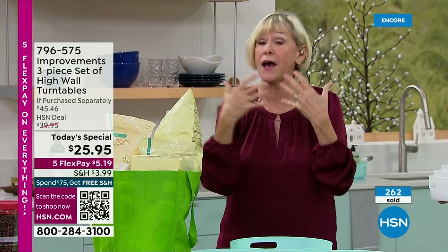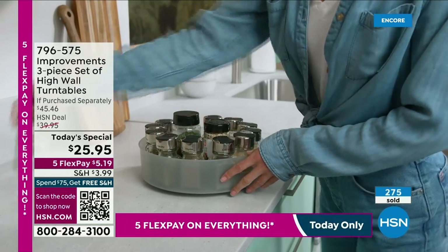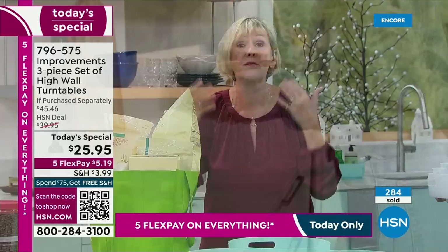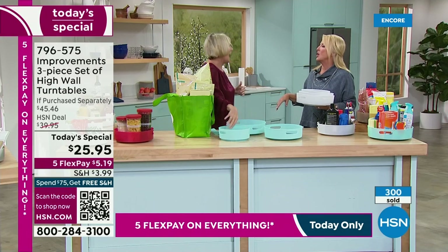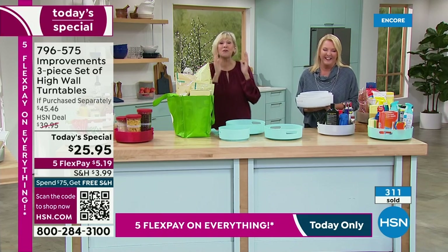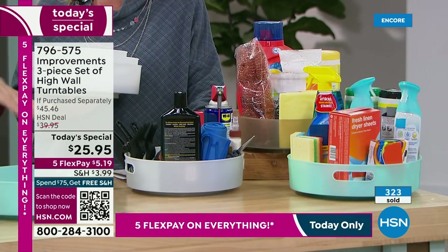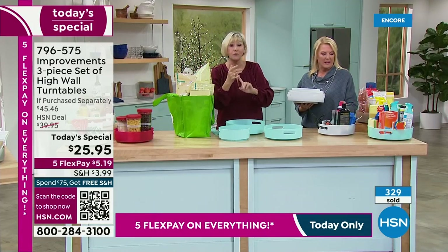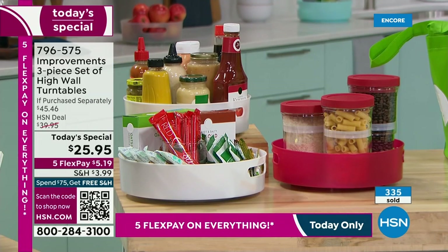If you've ever had that favorite spice you only use once or twice a year, you go routing around in the back of your cupboard, can't find it, run to the store and buy it again — only to discover you've got three cloves when you clean out your cabinet. Or how many sets of green cupcake sprinkles have you bought? These turntables can prevent that horrible mistake. Your turntables are going to rotate and bring everything in the back of your cabinet, refrigerator, and pantry to the front with just a swipe.